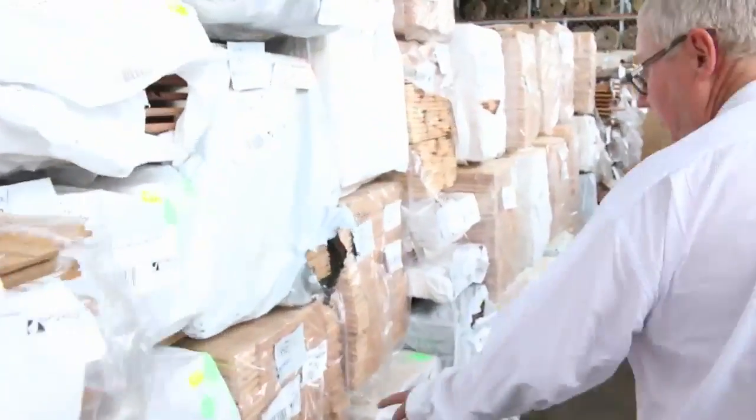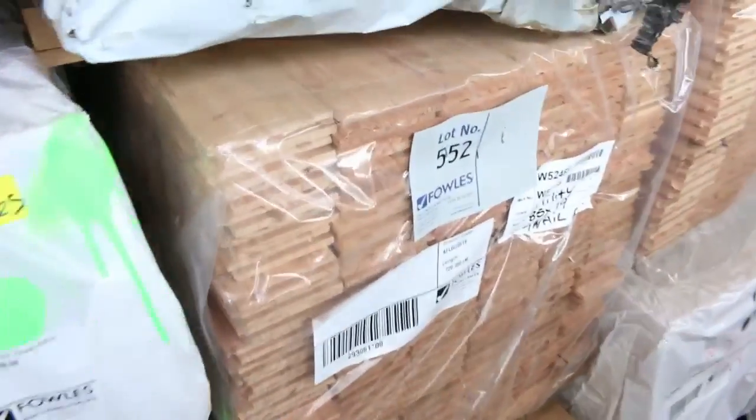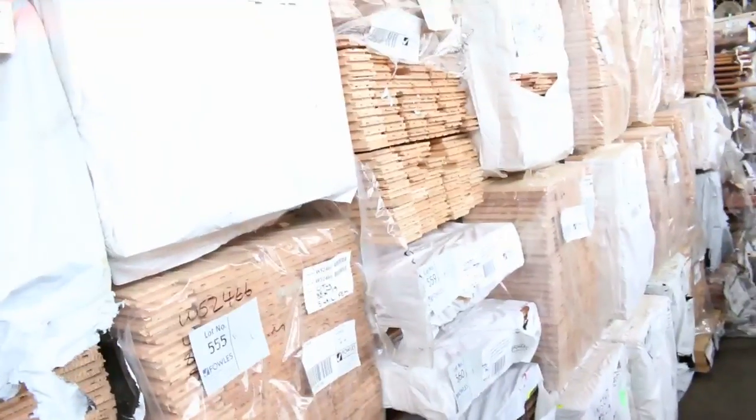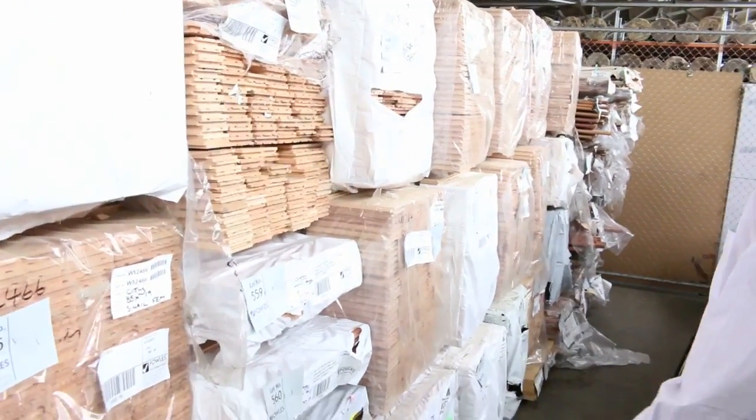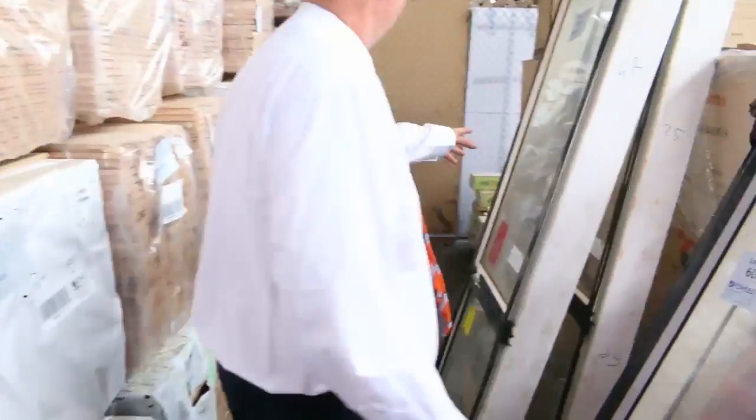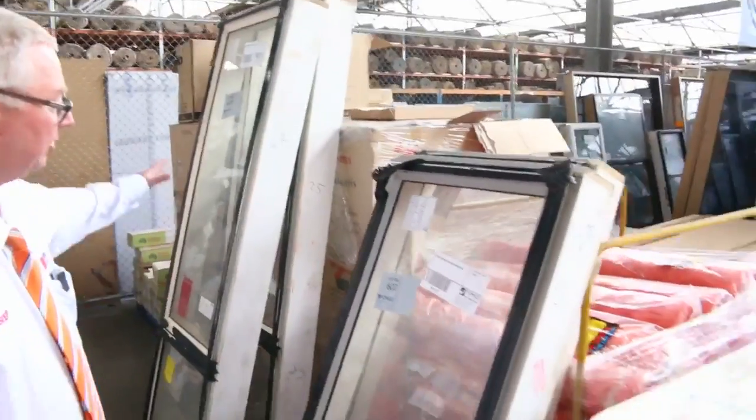Quite a bit of Vic Ash flooring — we've got this in the clear plastic, looks fantastic. Actually heaps of the Vic Ash flooring, so plenty of that to go around tomorrow as well. We've had heaps of flooring in this week. Over here we've got aluminium windows scattered all over the shed — plenty of them in tomorrow. Plenty of doors in tomorrow as well.